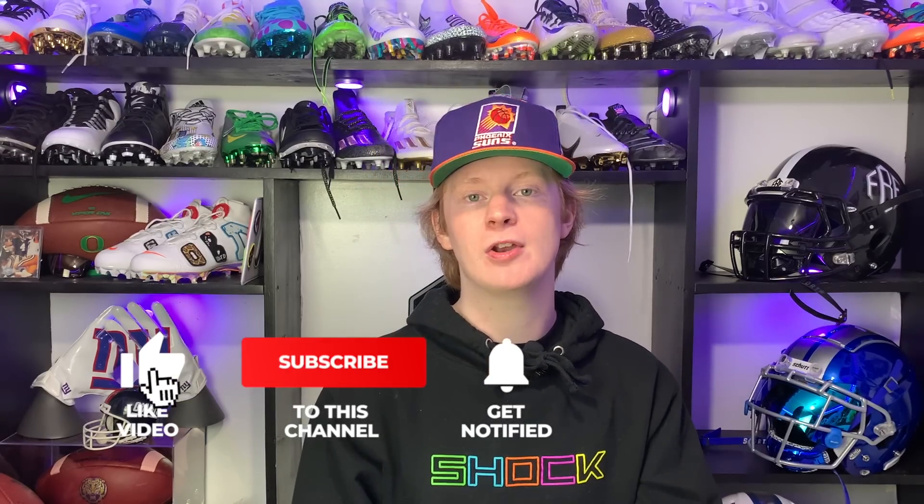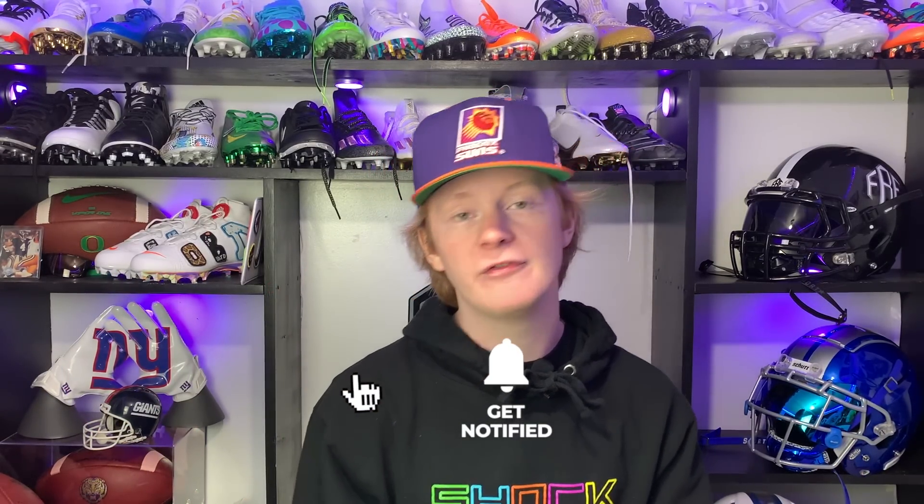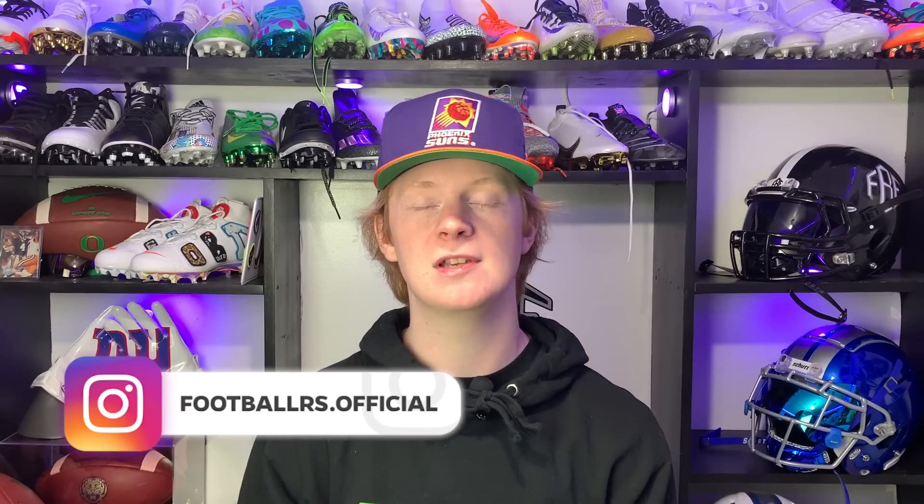So there you guys have it — a full equipment breakdown on Justin Jefferson. This guy's got tons of cool gear and this was a fun video to make, so thank you guys so much for requesting him. Comment below who you guys want to see in the next video — we check these comments, you guys know the drill. My name is Devin, also known as FBE, and thanks again for tuning into another episode of Footballers.